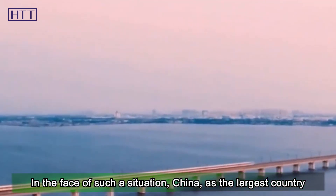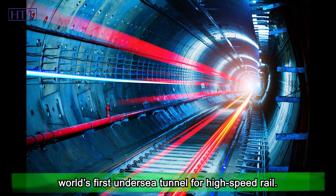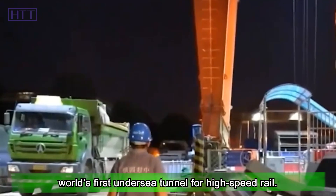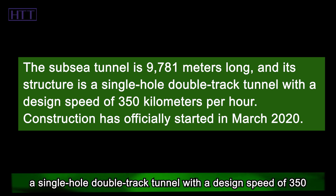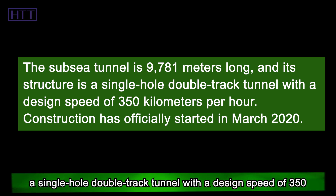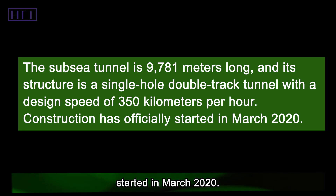In the face of such a situation, China, as the largest country with high-speed rail, is fully capable of building the world's first undersea tunnel for high-speed rail. The subsea tunnel is 9,781 m long and its structure is a single-hole double-track tunnel with a design speed of 350 km per hour. Construction officially started in March 2020.